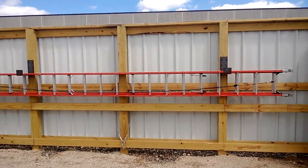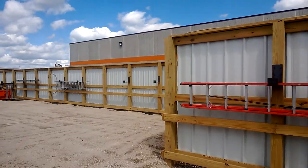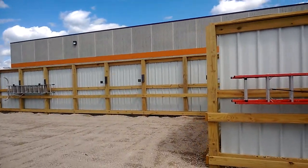Good afternoon, this is Scott from Authority Fence, Clearwater, Minnesota, showing you a finished project here in Monticello at All Elements.